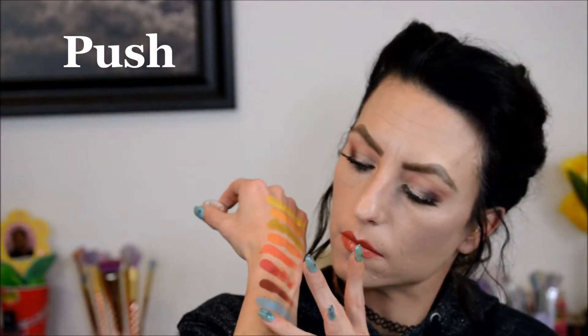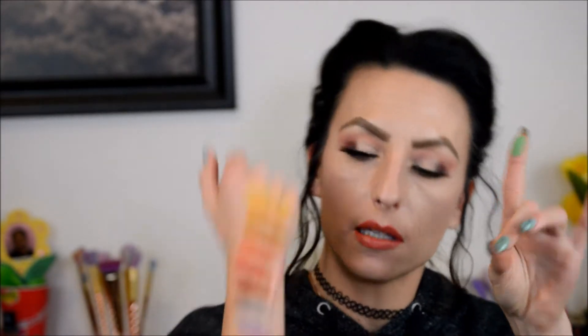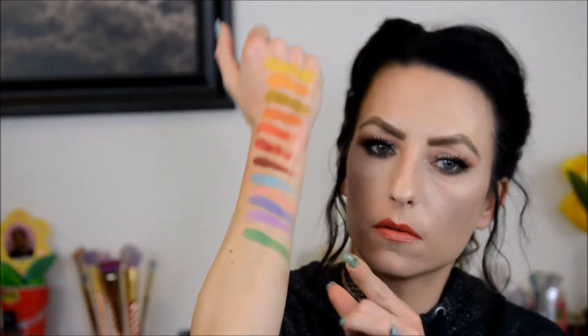Her pastels remind me of what I wished the Lorac pastel palette would have been. And yes, I have the lunch one. If someone didn't get the pastel goth palette, you could just pick up some of her pastels and you'd be solid. This is Meridian — my living room lighting on the side isn't as good. This one is Clean, and now we've got Jaded.